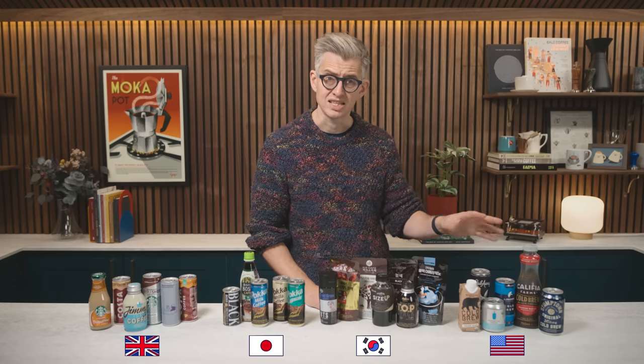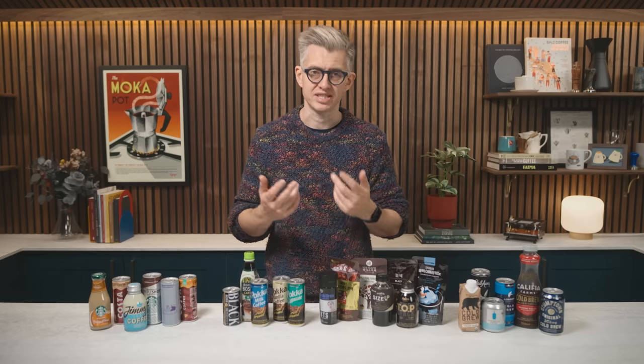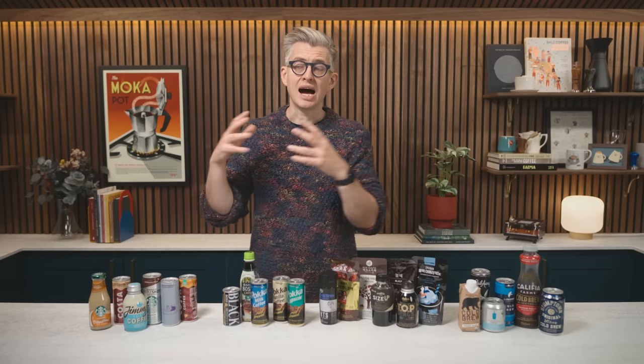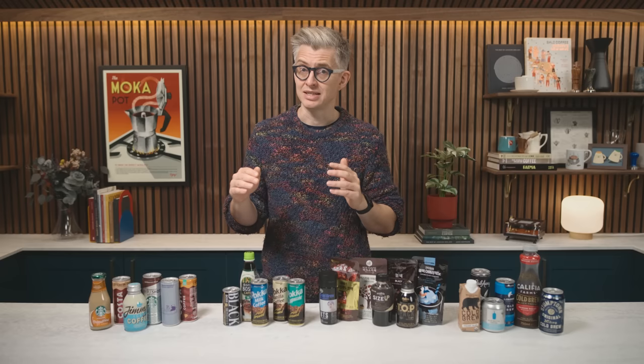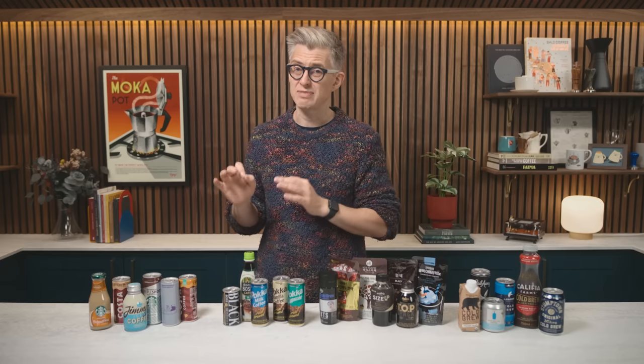How much caffeine is going on in these drinks? We're going to find out. I'm not going to give you a flavor assessment — that's not what this is about today. I'm not judging the quality of these drinks; I'm just trying to guess how much caffeine is in them. Maybe one day we'll do a giant taste-off, but today is just about the caffeine.